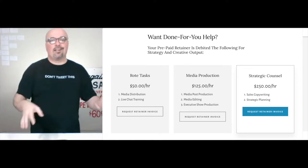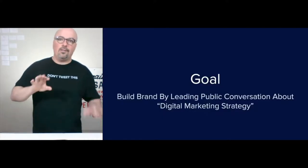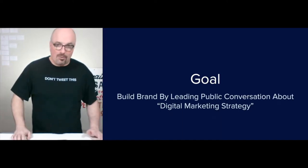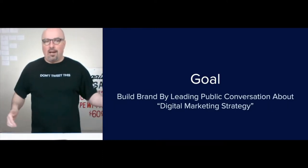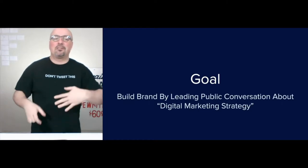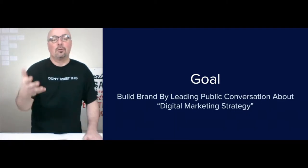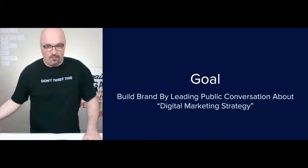We just take those out of the prepaid retainer. The goal of this strategy is to build brand by leading the public conversation about digital marketing strategy. Building brand is great, but you build a brand to sell, right? So let's be very clear — there is a very clear financial motive underneath this. I'm not leading the digital marketing strategy conversation for my health.